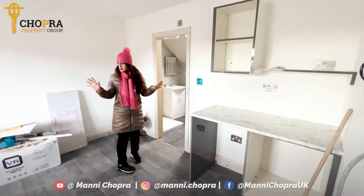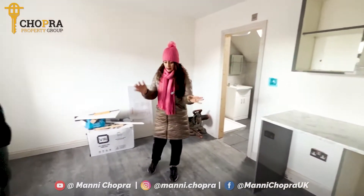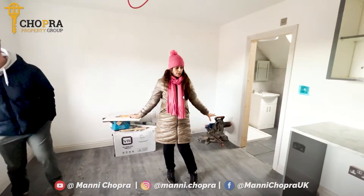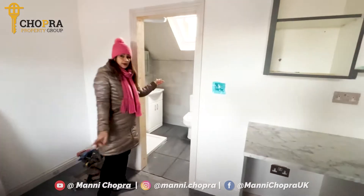So you can see the size of the room. Obviously since our last update, a lot's been done. The flooring has pretty much been completed. The bathrooms second fix is almost completed.